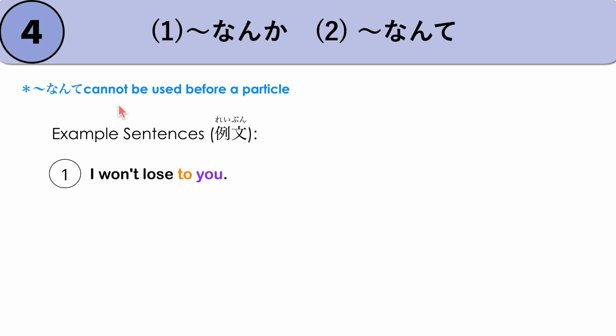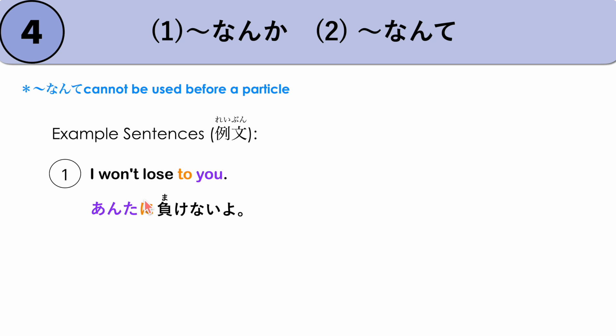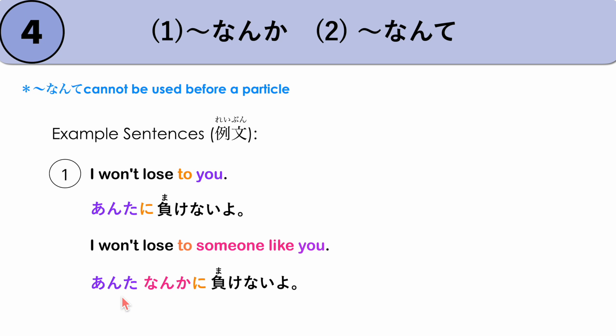However, NANTE cannot be used before a particle. For example, 'I won't lose to you' — ANATA NI MAKENAIYO. If you want to say 'I won't lose to someone like you,' we cannot use NANTE before the particle NI — only NANKA. So: ANTA NANKA NI MAKENAIYO. We use ANTA, the simpler form of ANATA, and NANKA goes between the noun and the particle NI.